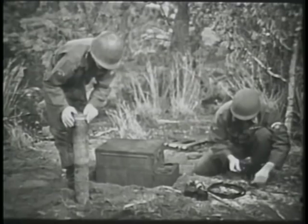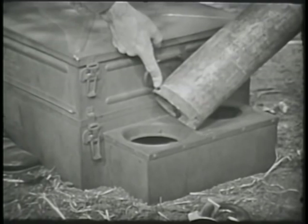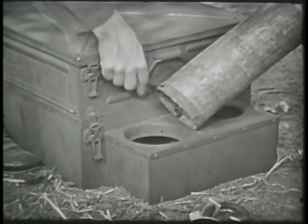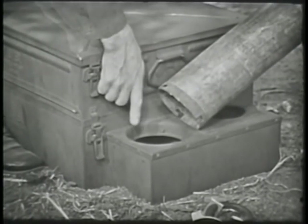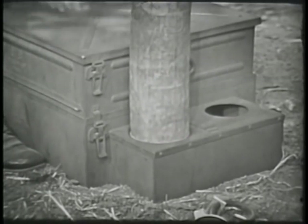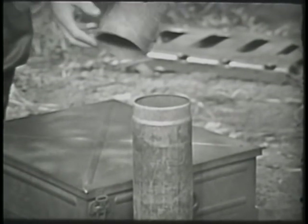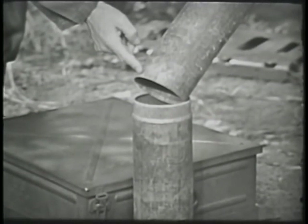Install the first stovepipe section in the stovepipe well with the band-type lock on the bottom. The three slots in the band-type lock should engage the three keepers in the stovepipe well when the pipe is turned clockwise. Add the other sections of the stovepipe by fitting the straight end of one section over the crimped end of the section below.